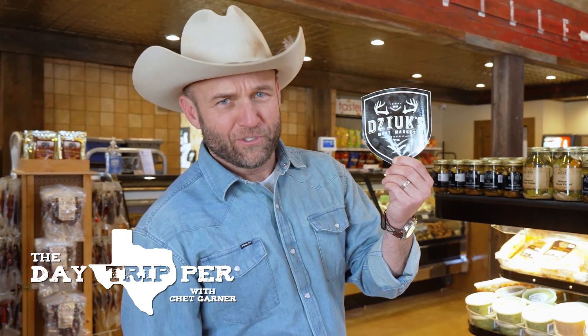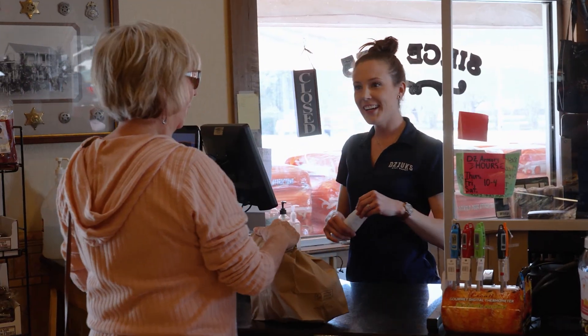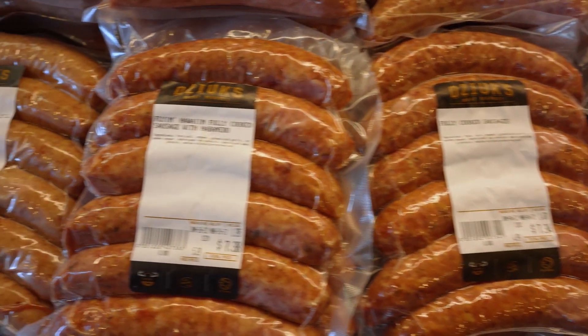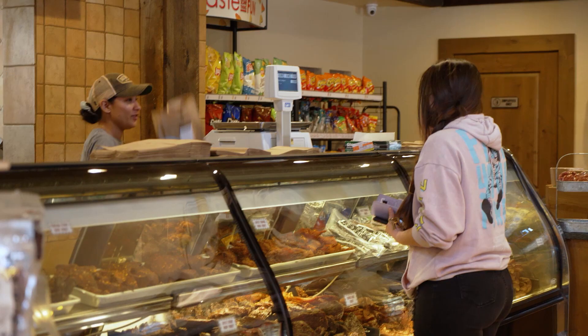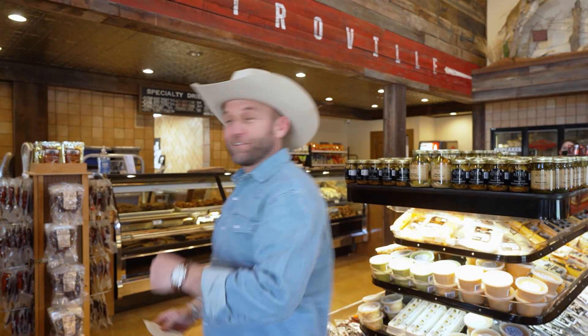Welcome y'all to Jukes. Evidently in Polish, DZ comes out 'Juh' — hence, Jukes Meat Market. But I love this place. It's like an old-school full-service butcher shop. It's this incredible beef jerky roadside stand, but they got one house specialty that's made right here in the back. Let's go check it out.